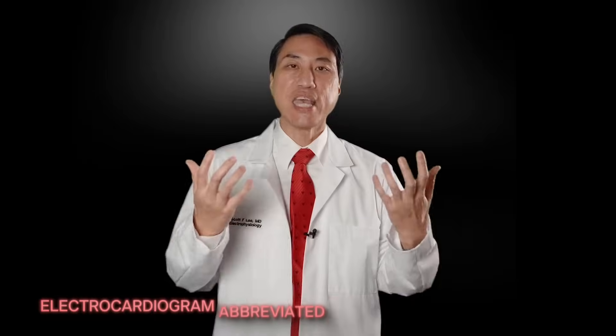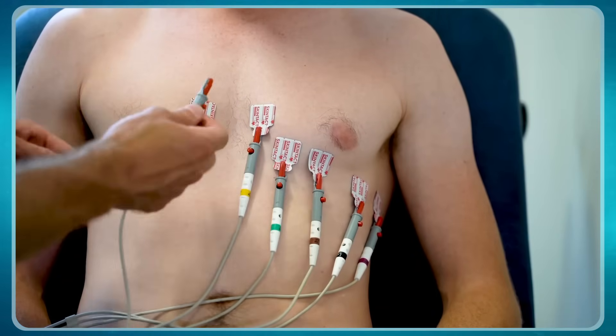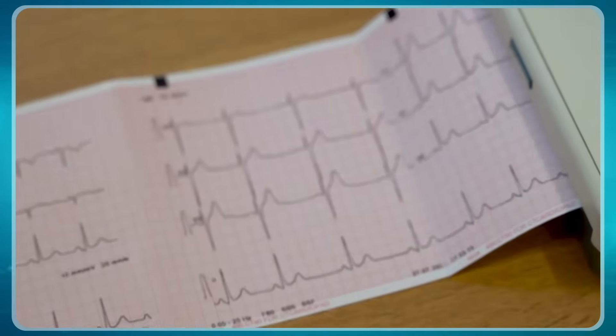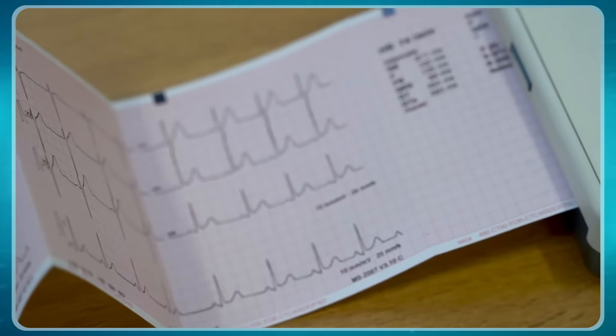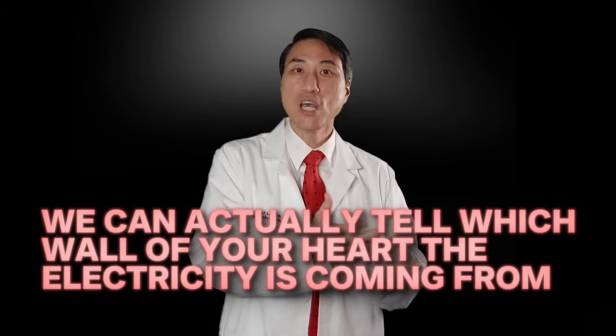The best way to diagnose AFib is an EKG. Little electrodes are placed on your chest, sensing the electricity flowing inside your heart and depicting it as squiggly lines — the boop boop you see on a hospital monitor. An EKG has 12 actual leads on your body, allowing you to see the heart from multiple viewpoints, sensing directionality. Those properly trained can tell which wall of your heart the electricity is coming from — whether it's the normal source or something abnormal.